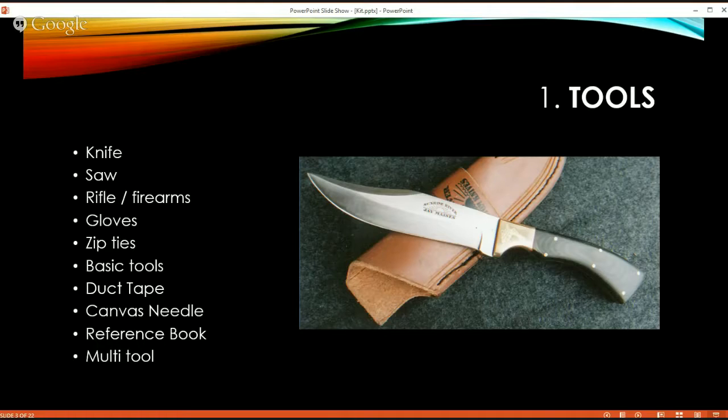Depending upon the area you're flying over — if it has a lot of wilderness — you may want to consider carrying a firearm. A pair of work gloves, zip ties, and basic tools to repair your aircraft are useful should you have to make an unscheduled stop on an unapproved airfield. That way you can make basic repairs — for example, if it's just a clogged fuel line, do you have something to take the fuel line out, clean it, and put it back on? Also duct tape, a heavy canvas needle for making temporary shelters or sewing repairs, a survival reference book, and a good multi-tool are always handy.